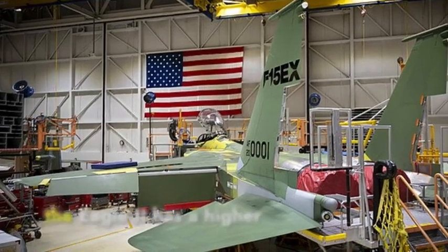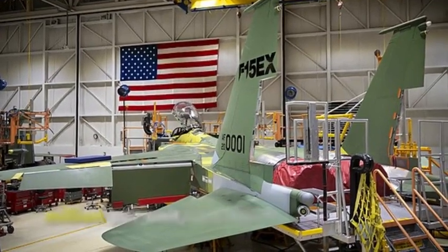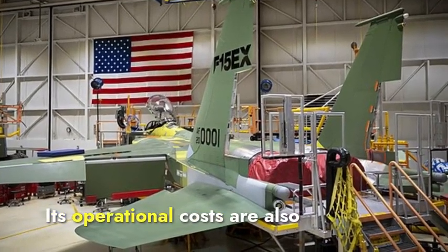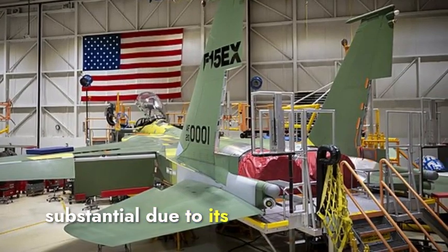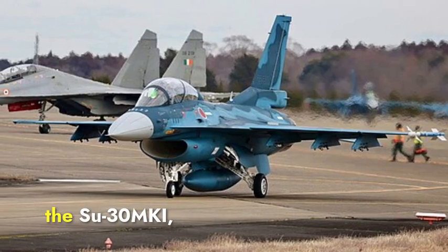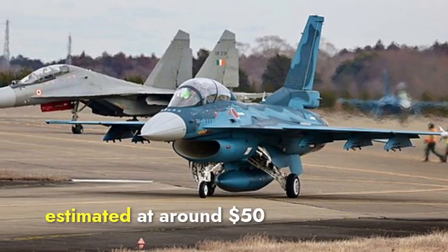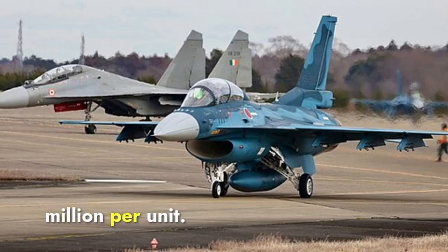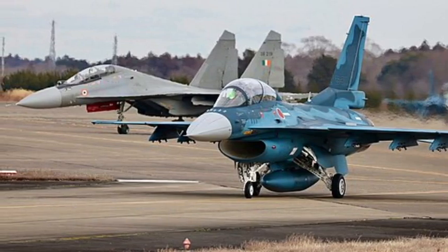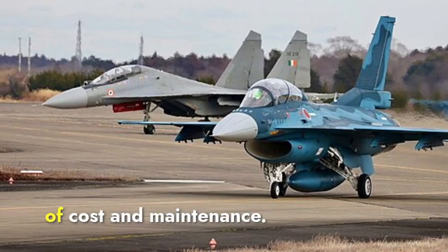Regarding cost, the Eagle II has a higher acquisition cost estimated at around $87.7 million per unit, reflecting its advanced avionics and systems. Its operational costs are also substantial due to its sophisticated technology and maintenance needs. The Su-30 MKI, while also an advanced fighter, has a lower acquisition cost estimated at around $50 million per unit, with relatively lower operational costs. Therefore, the Su-30 MKI wins in terms of cost and maintenance.